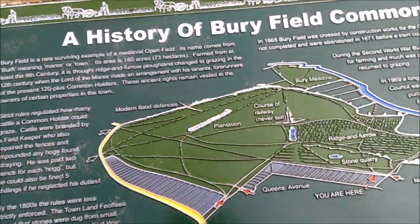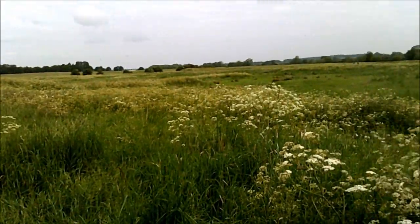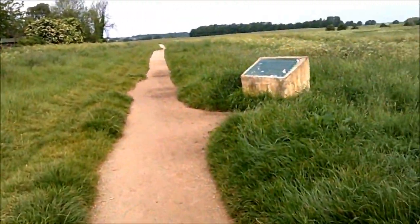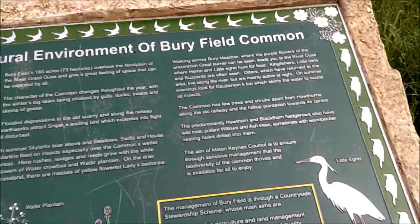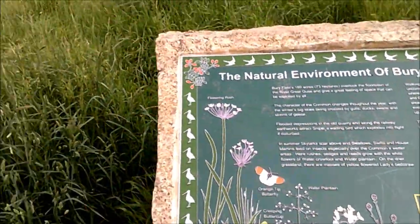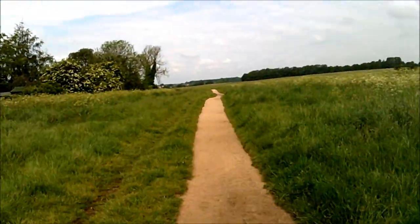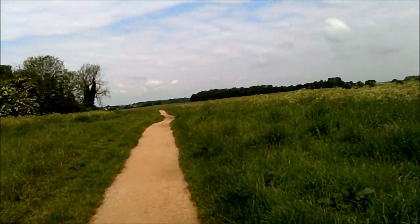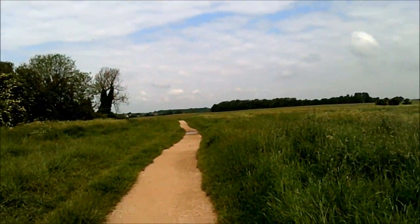I've already taken photographs of all this. What I'm going to do is just have a walk around when my stomach improves — it's getting better. There's a bit about the natural environment of the field, different animals, the little egret, orange tip butterfly, buttercup, lady smock, great burnet and flowering rush. I've got a lot to do today — go to a place called Olney where there's some sort of visitor centre.